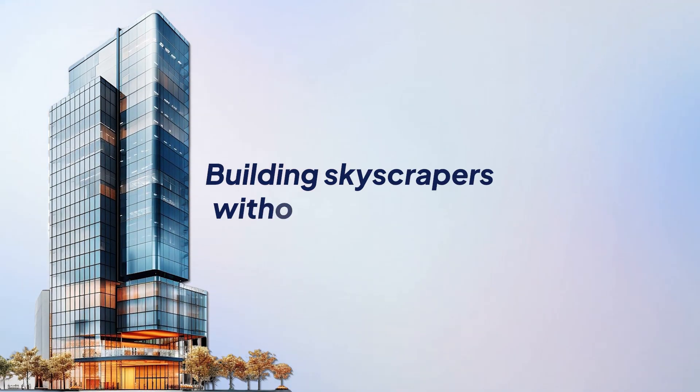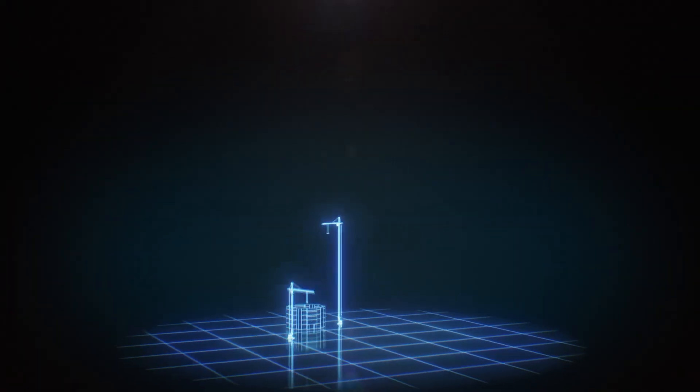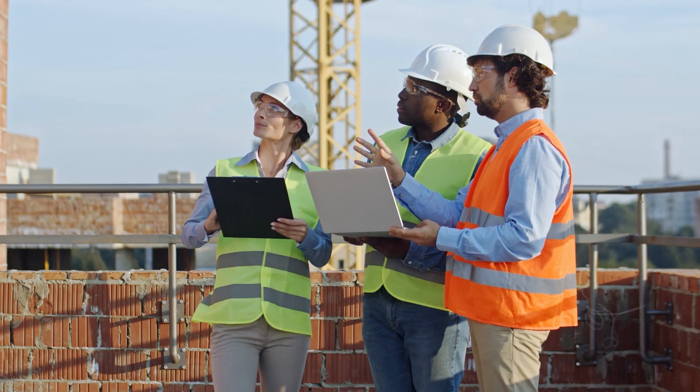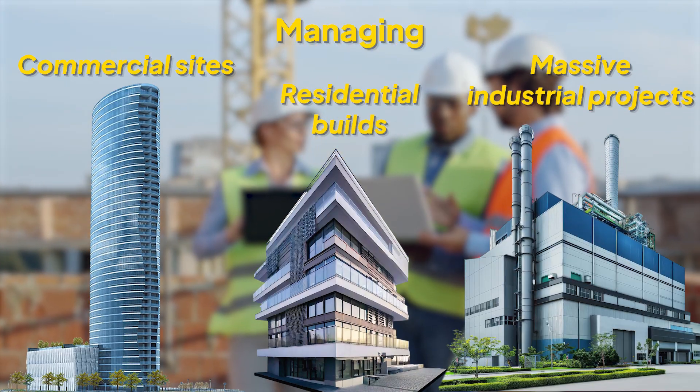You wouldn't start building a skyscraper without blueprints, right? The same goes for your construction projects. Every great building starts with the right plan and the right tools — whether you're managing residential builds, commercial sites, or massive industrial projects.